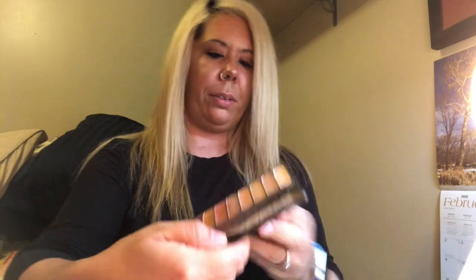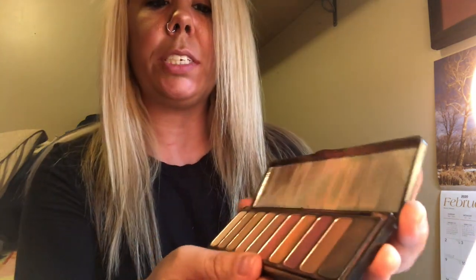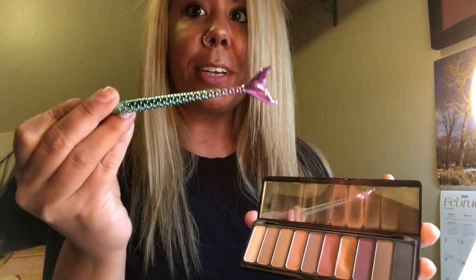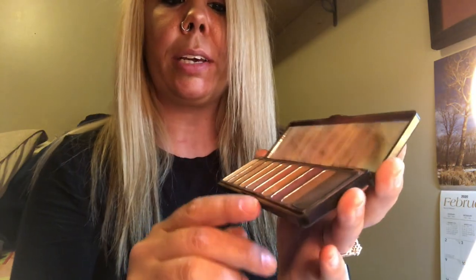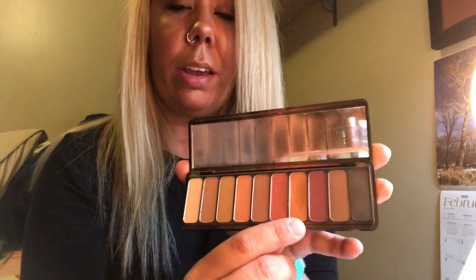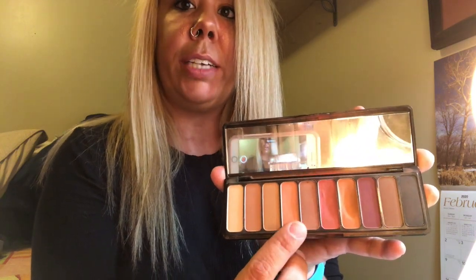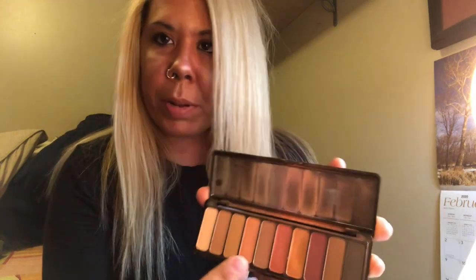I got everything out of my makeup bag that I used to create this look — kind of a natural look, nothing too crazy today. I took my ELF palette called Mad for Matte eyeshadow palette. I have these really cute mermaid brushes that I specifically use for this palette. I took this shade on my eyelid, then this pinky coral color around my crease, and then this peachy color above it and blended it all together.